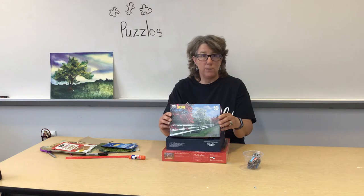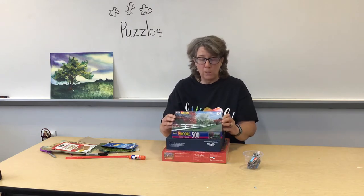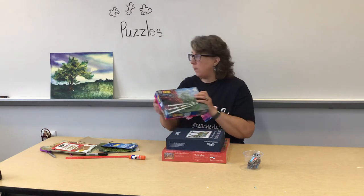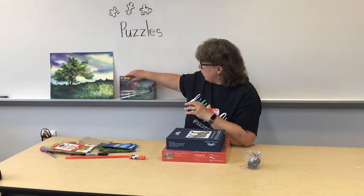Here's a puzzle I borrowed from Mrs. Sniff — she likes to do puzzles. This is a nice little country scene with a fence and some trees, and it's got some different colors in there.